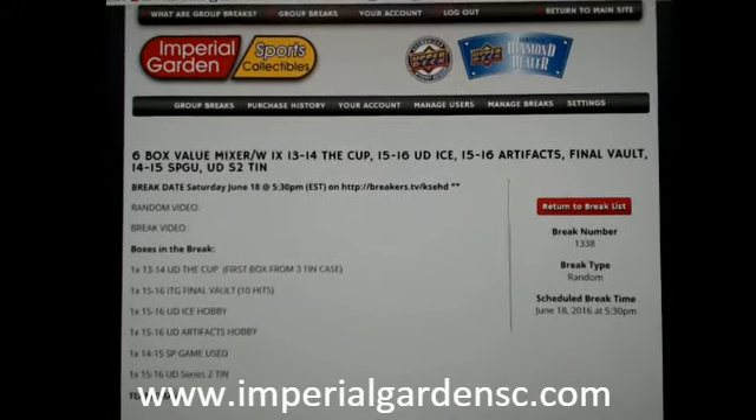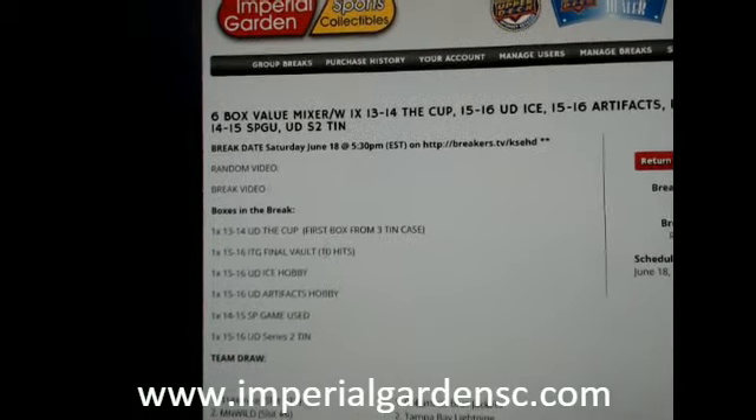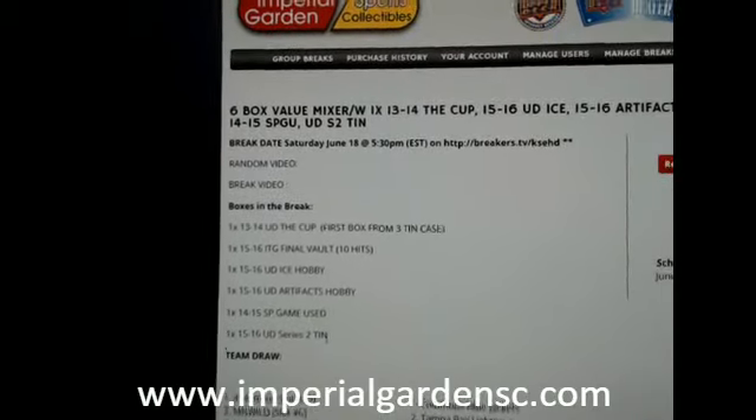Welcome to Imperial Garden 6 box mixer break number 1338. We've got Cup, Final Vault, Ice, Artifacts, Game Use, and Series 2.